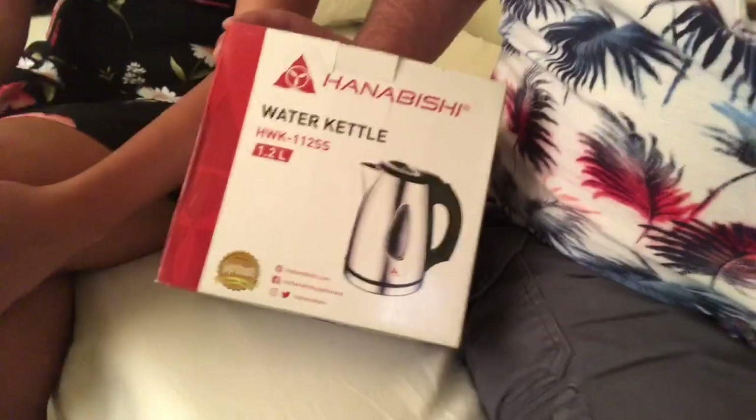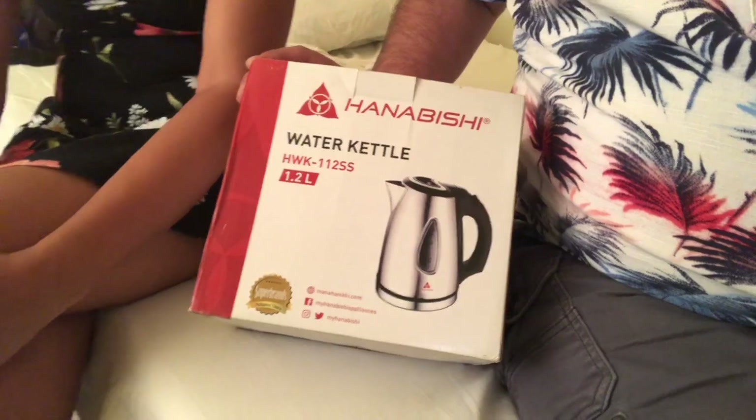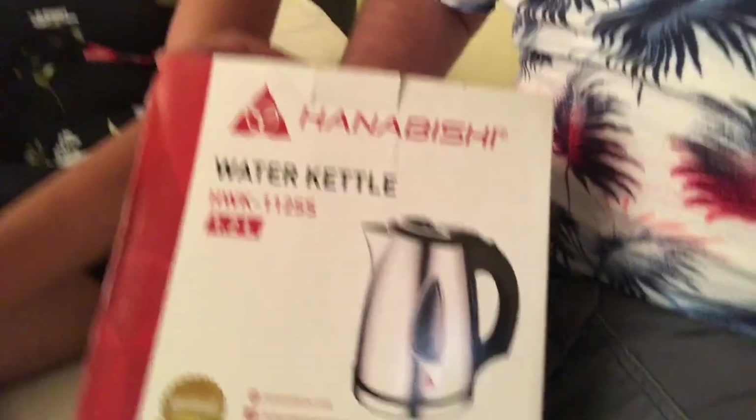Hey everybody, welcome to Mike and Mae Foster's great adventure. After five years of coming here, they probably sell these in the US — I don't know, I've never seen them. I looked a couple of times, but I was so amazed the first time we went to the hotel at Davao at Being Suites and they had a water kettle.